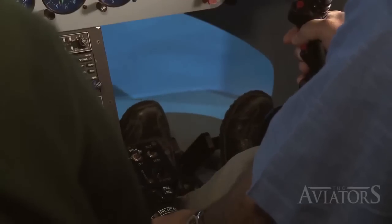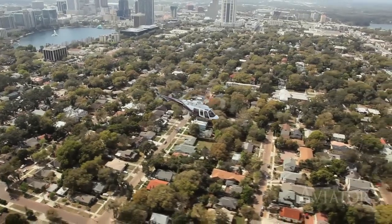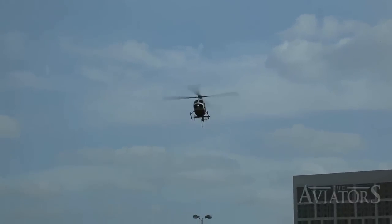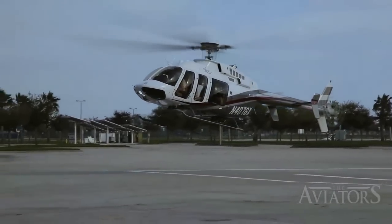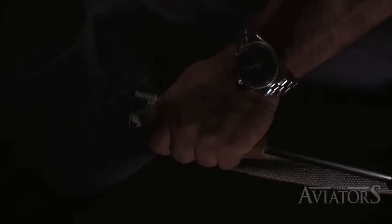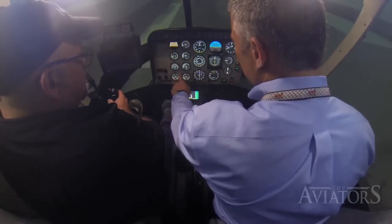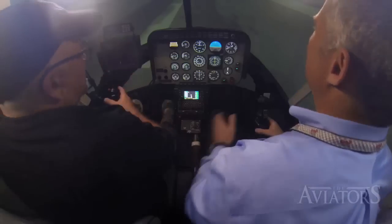In addition to the hand controls are two foot pedals which control the helicopter's tail rotor, functioning to counter the torque generated by the main rotor and providing directional control. With the controls introduced, I was told to put my hands on the cyclic and collective and slowly roll the throttle up to the fly detent. Rotor RPM came up to 100 percent, no cautions or warnings, all pressure and temperatures in the green — we were ready to fly.